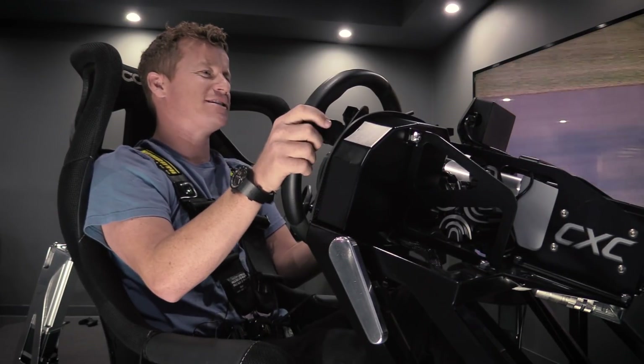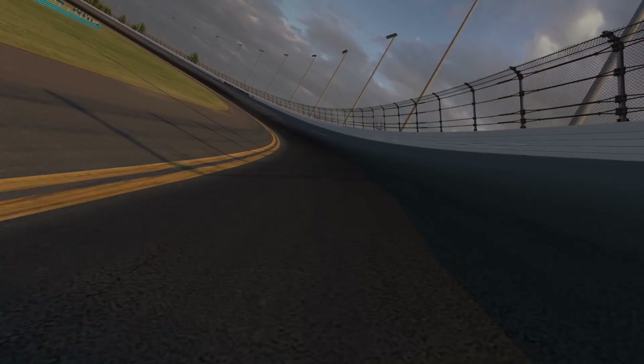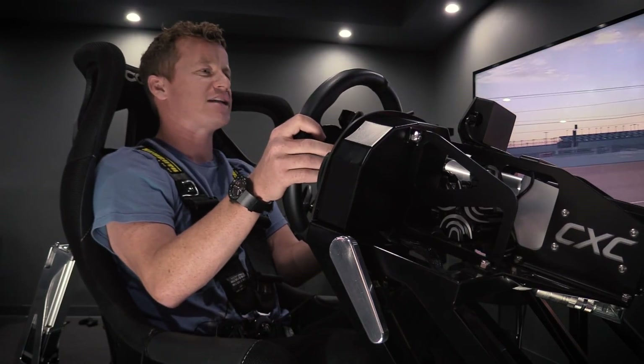Up onto the high banks — the first time you run at Daytona, it really hits you. 31 degrees of banking. It seems like you're going to be upside down after a few seconds, but after a few laps your body and your sight adjusts to it. You learn where to look and it feels just like a flat straightaway.